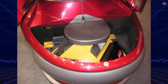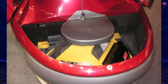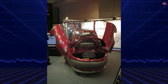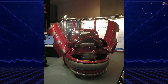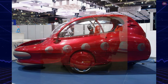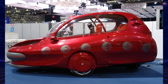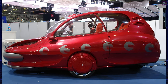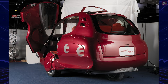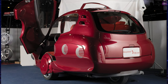The City Car is a hybrid vehicle featuring a 27 horsepower electric motor on the front wheel and a 60 horsepower internal combustion engine on the rear wheel. It can run on electric power for city driving, reaching speeds of up to 50 kilometers per hour with a range of 30 kilometers. When more power is needed, the internal combustion engine activates, allowing the car to reach 130 kilometers per hour and travel 600 kilometers on a full tank.